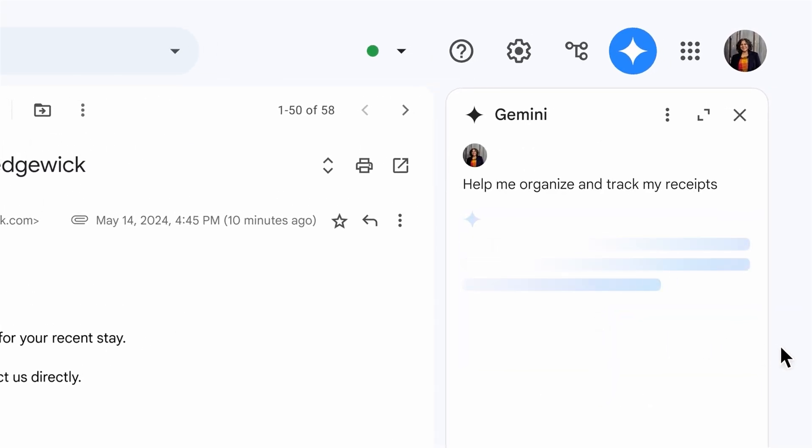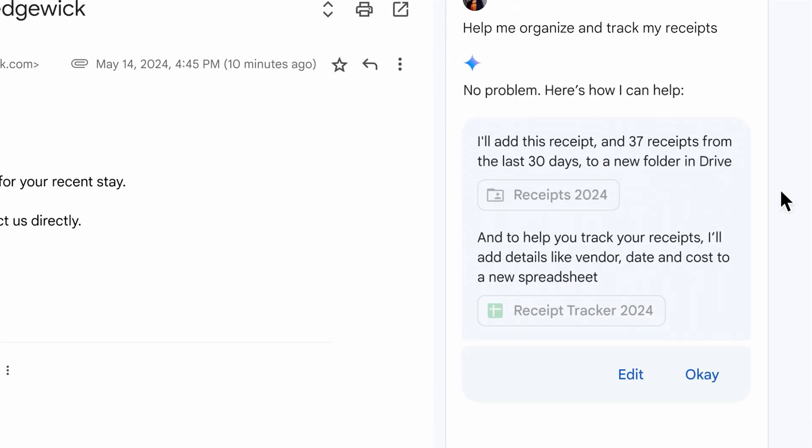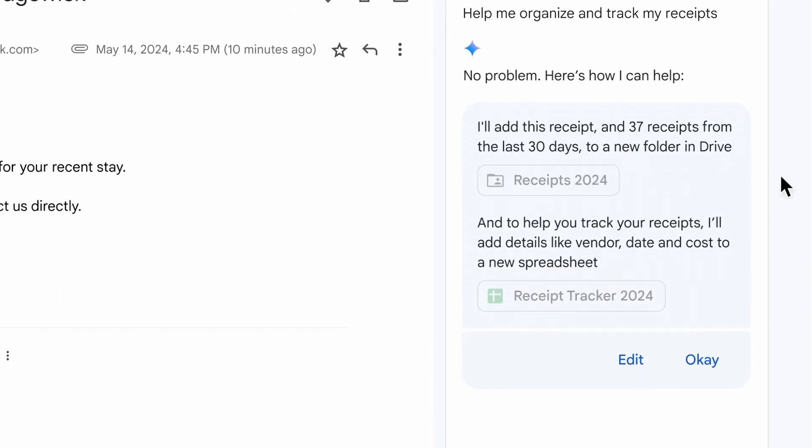The side panel now shows me more details about what that really means. There are two steps here. Step one: create a Drive folder and put this receipt and 37 others it's found into that folder. Step two: extract the relevant information from those receipts in that folder into a new spreadsheet. This sounds useful — I also have the option to edit these actions or just hit OK. So let's hit OK.